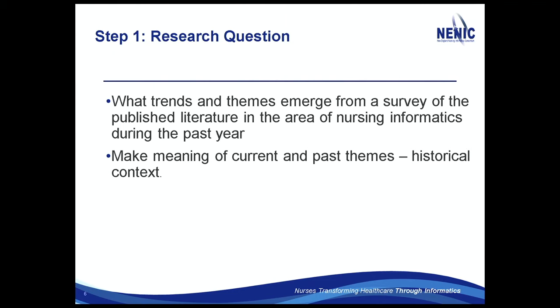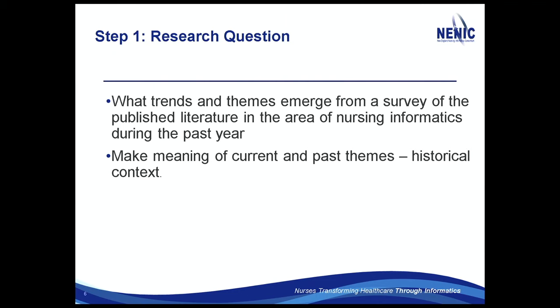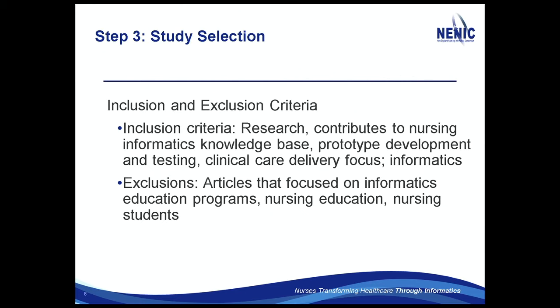What got published doesn't mean anything on its own. The search strategy was broad — nursing informatics over a year — which gets you quite a big list of publications. I'm including anything that's research contributing to nursing informatics, prototype development, and testing.